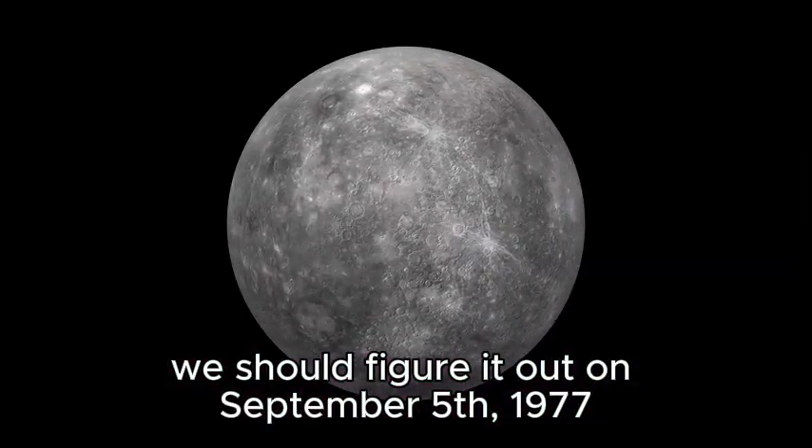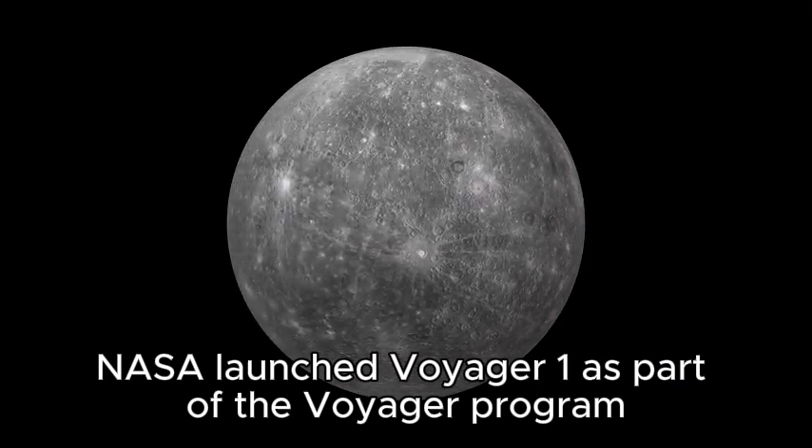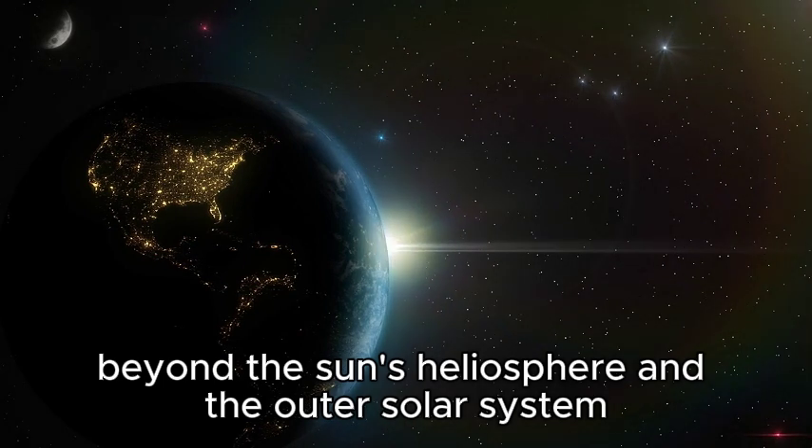On September 5, 1977, NASA launched Voyager 1 as part of the Voyager program with the intention of studying the interstellar space beyond the Sun's heliosphere and the outer solar system.